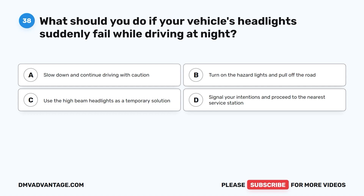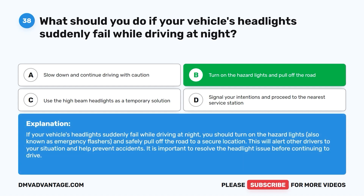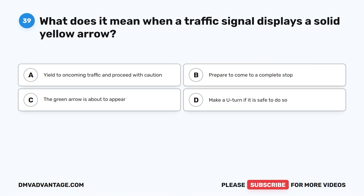Question 38. What should you do if your vehicle's headlights suddenly fail while driving at night? A. Slow down and continue driving with caution. B. Turn on the hazard lights and pull off the road. C. Use the high-beam headlights as a temporary solution. D. Signal your intentions and proceed to the nearest service station. The correct answer is B. You should turn on the hazard lights, also known as emergency flashers, and safely pull off the road to a secure location. This will alert other drivers to your situation and help prevent accidents. It is important to resolve the headlight issue before continuing to drive.